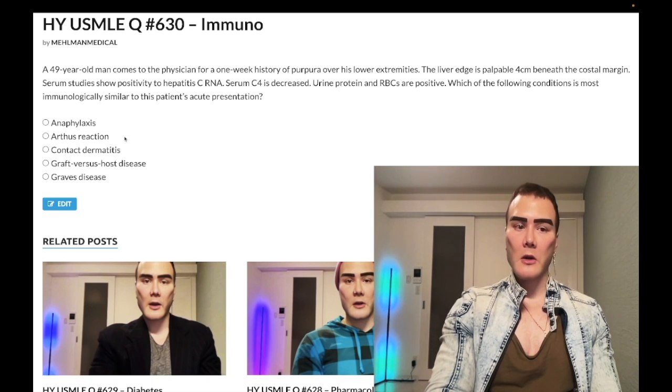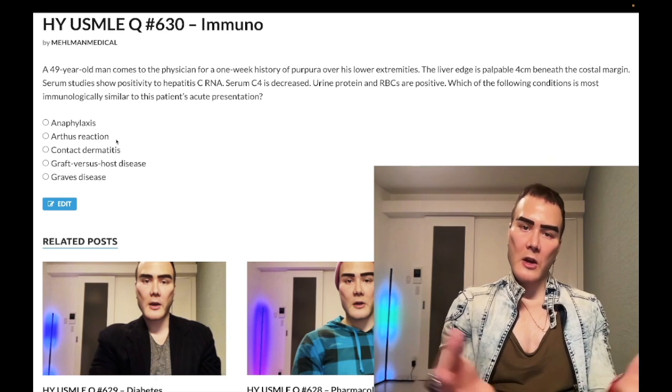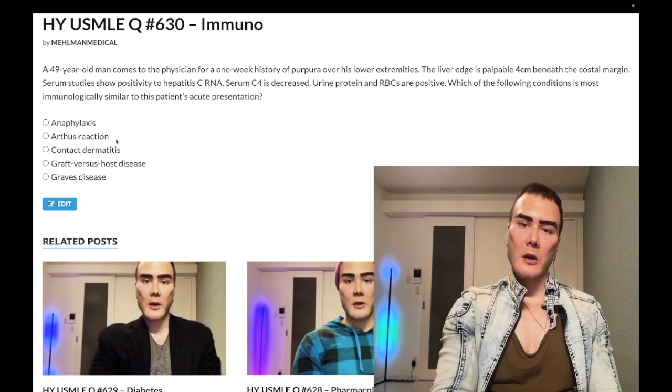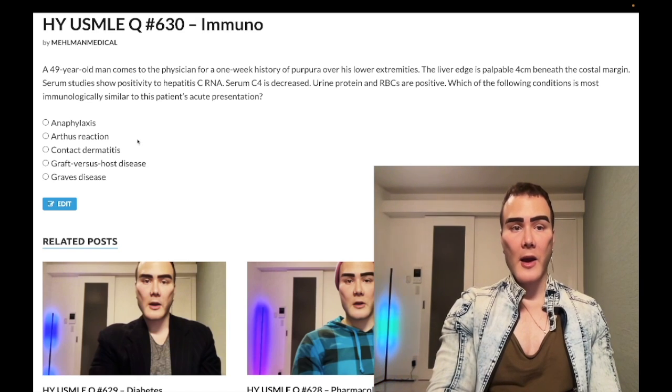Other type 3 hypersensitivities — serum sickness, which is arthritis three to seven days after an injection, and can also occur with infections like HBV, rubella, yersinia, chlamydia, etc. You can also have post-streptococcal glomerulonephritis, the malar rash of lupus — all type 3 hypersensitivities.